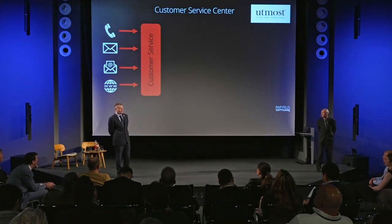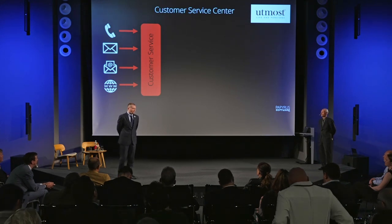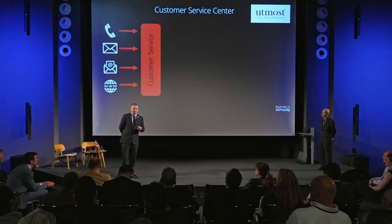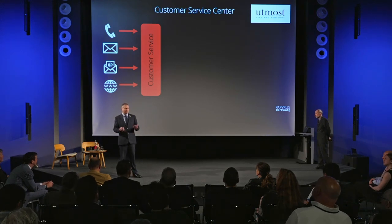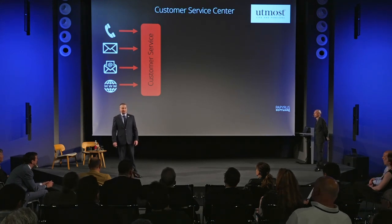Their inbound call center in terms of customer services was structured very much like traditional businesses where calls would come into the call center. They would also receive emails, letters in the post that would be scanned and captured into their system, as well as a number of web forms. Over time, through mergers and acquisitions, they had taken new books of business into their systems and ended up with replication of IT systems and customer services teams. They came to Papyrus to talk about how we could help alleviate some of those problems.